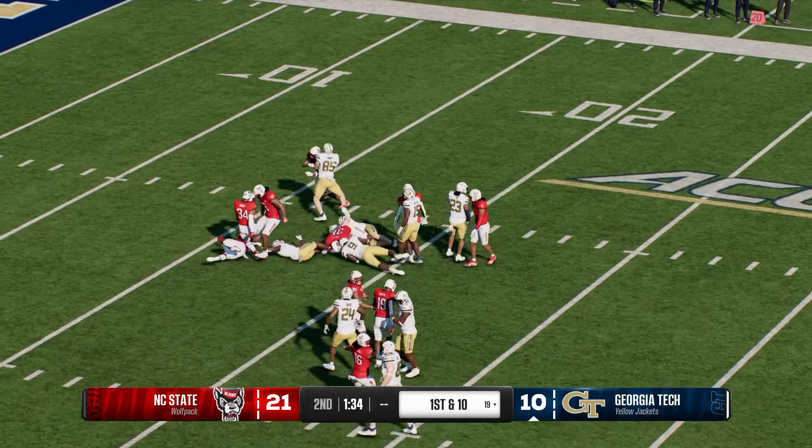It looks as if NC State will have to punt it away — the punt team is able to sling him to the ground. Georgia Tech has the ball back, here comes the Yellow Jacket offense. And that pass is intercepted — touchdown, NC State! A great return for the touchdown. Any return for a touchdown is great for a defense. How great is it to see the most athletic position on the field doing work — showing he could be a running back, showing he could be a wide receiver? What an athlete.